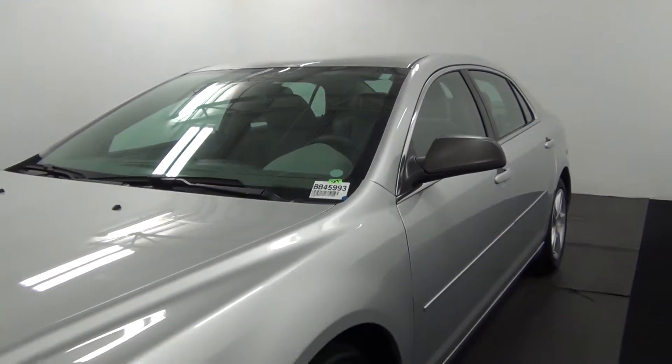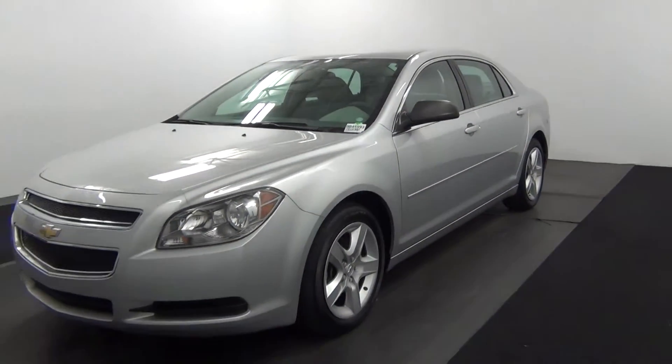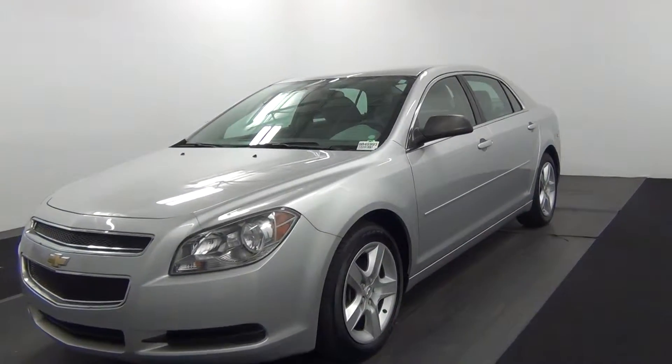Hello, today we're going to do a walk around the 2012 Chevy Malibu, stock number BB45993.